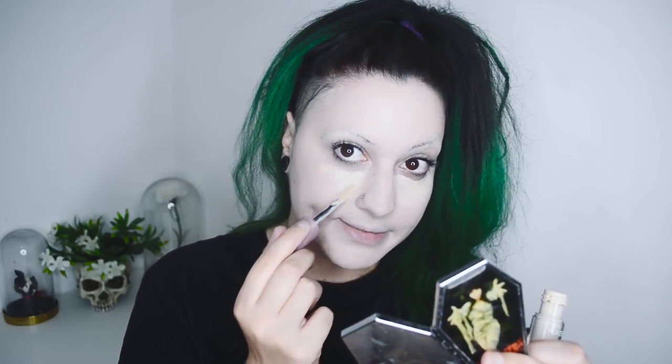For concealer, I'm gonna use the Nabla Close Up Concealer. I'm not sure if this is considered drugstore — probably not. It's a little bit more pricey compared to the other stuff I just used on my face, but it's not incredibly expensive. I would use the Makeup Revolution concealer, but I don't have it anymore — it's just so tiny and doesn't have that much product, so mine is over.